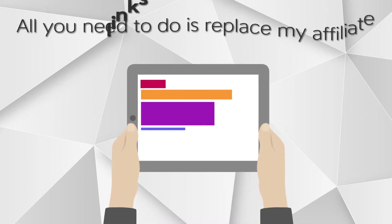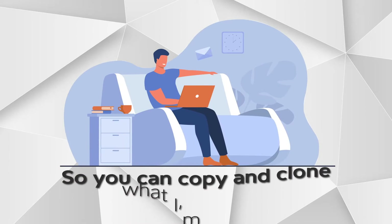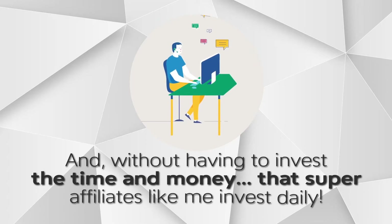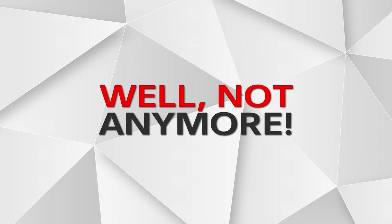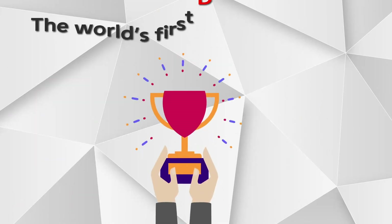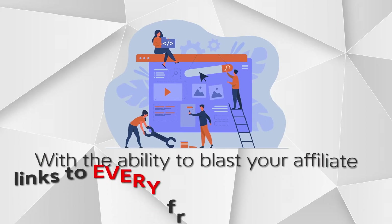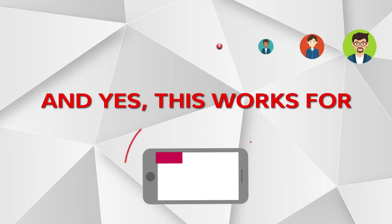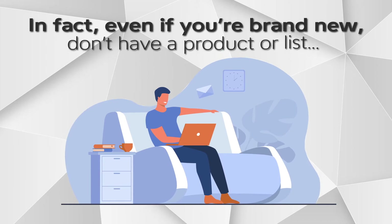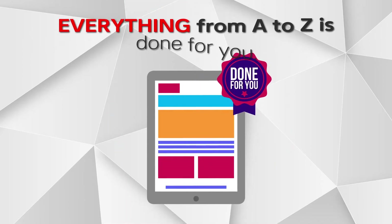All you need to do is replace my affiliate links with yours, choose from the free traffic sources, and click clone. So you can copy and clone what I'm doing, without having to invest the time and money that super affiliates like me invest daily. This works for average people — even if you're brand new, don't have a product or list, and even if you don't have a website, you don't need one. Because everything from A to Z is done for you.